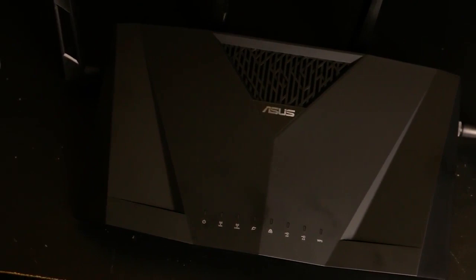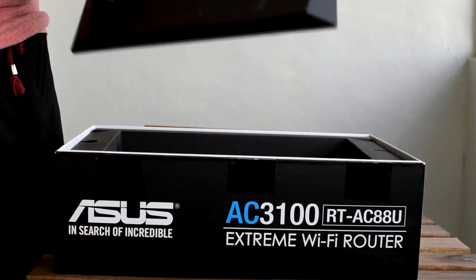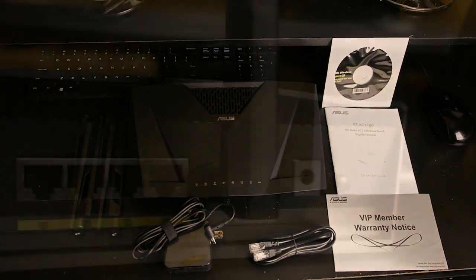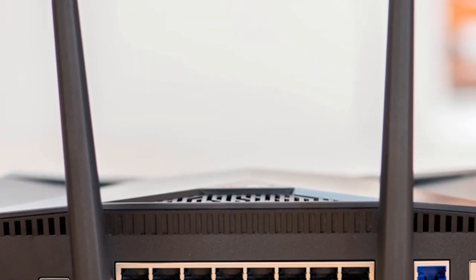And ports for both USB 2.0 and 3.0 standards. How about a 1.4GHz dual-core processor with 512MB memory? How about the advertised coverage area of up to 5,000 square feet? This thing is a workhorse that's sure to satisfy any serious gamer.